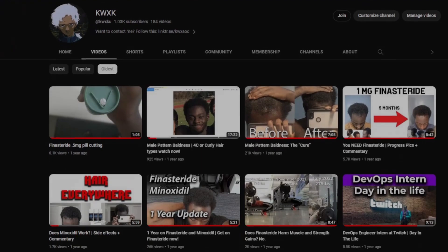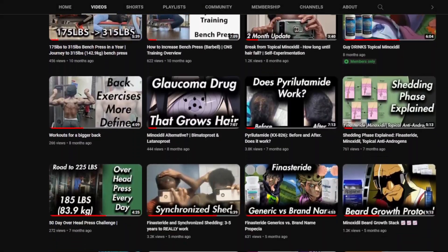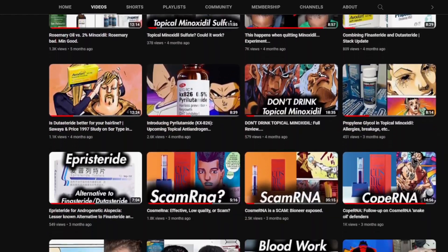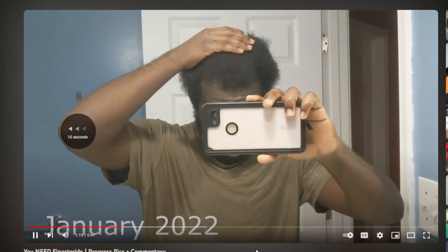Hello everyone and welcome back to another video on this channel. As somebody who has traversed and continues to traverse the rocky terrains of androgenetic alopecia, I can understand the urgency to find a growth stimulant that works on the hair follicles. The hair thinning, the receding hairline, and the gradual changes in appearance can be a daunting experience for anyone.